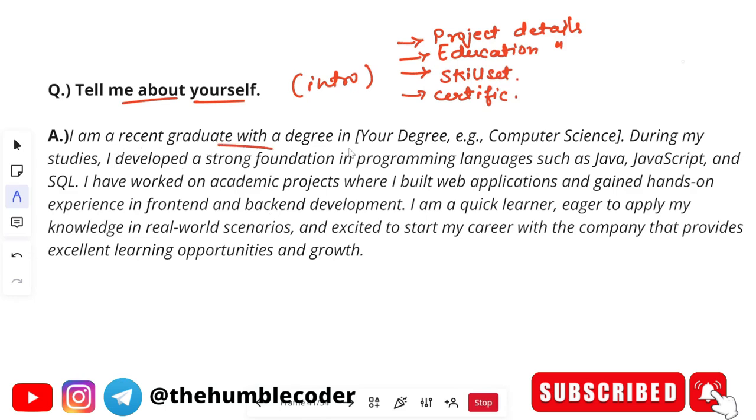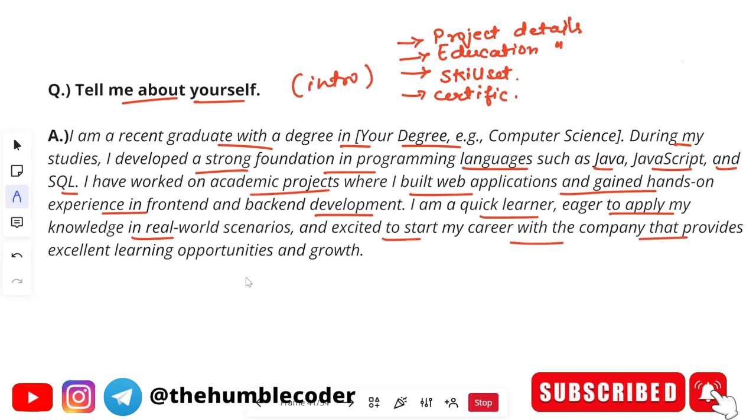Here is a sample introduction: 'I am a recent graduate with a degree in B.Tech in Computer Science. During my studies, I developed a strong foundation in programming languages such as Java, JavaScript, and SQL. I have worked on academic projects where I built web applications and gained hands-on experience in front-end and back-end development. I am a quick learner, eager to apply my knowledge in real-world scenarios and excited to start my career with a company that provides excellent learning opportunities and growth.' You can customize this according to your own case.